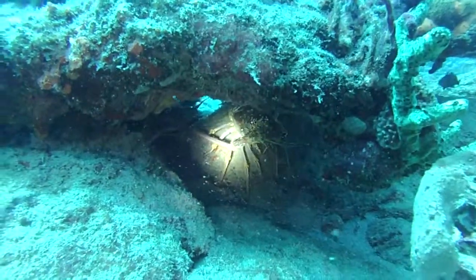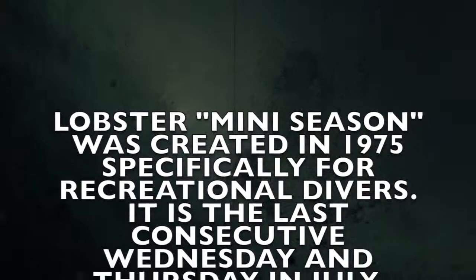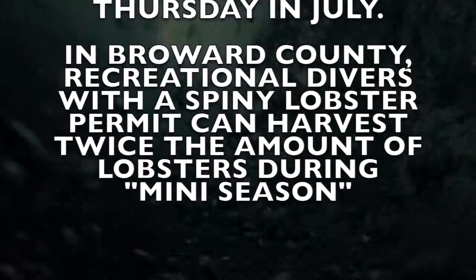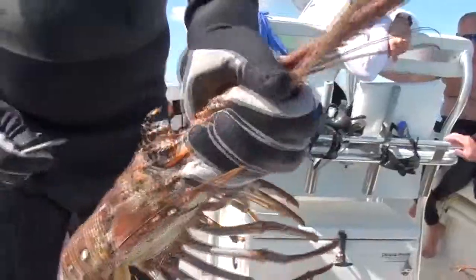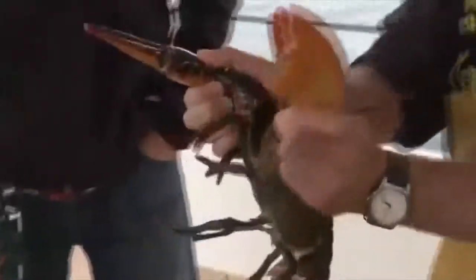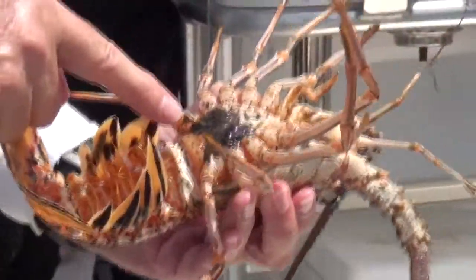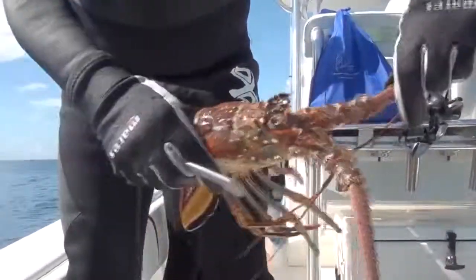Lobster season is standard — it's always the same here in Florida. It's August 6th, that's the opening day, to March 31st. Both the recreational diver and the commercial diver can come out and catch spiny lobster. Spiny lobster, the ones with the antennas, are different than cold water lobster, the ones with claws. You can find spiny lobster all over the world, like in the Caribbean, the Mediterranean, Australia, and even the Philippines. Cold water lobster are only found along the northeastern seaboard and Norway.